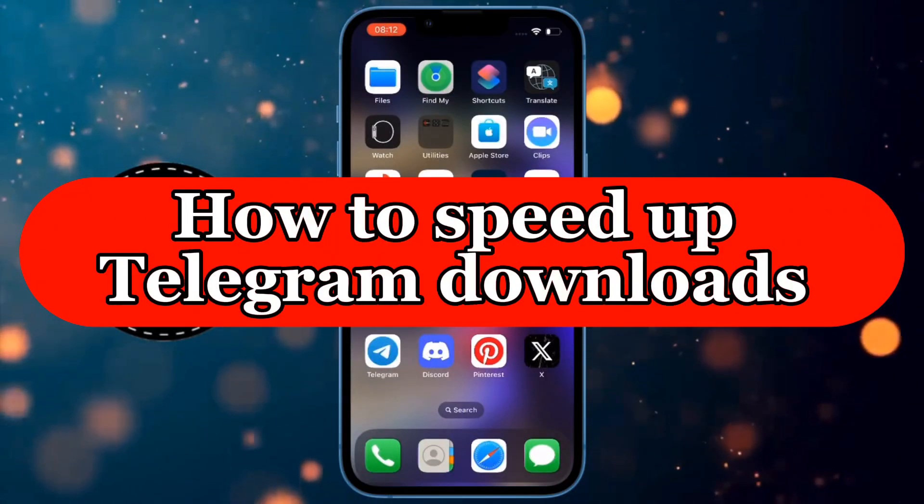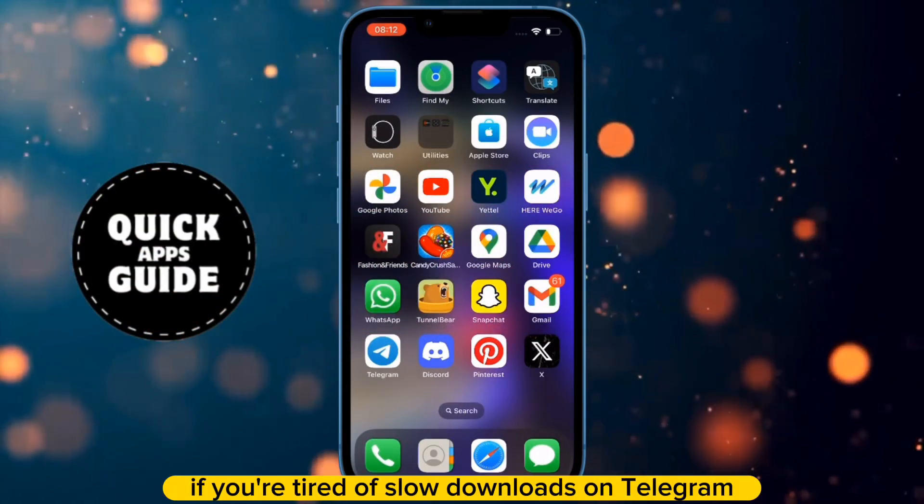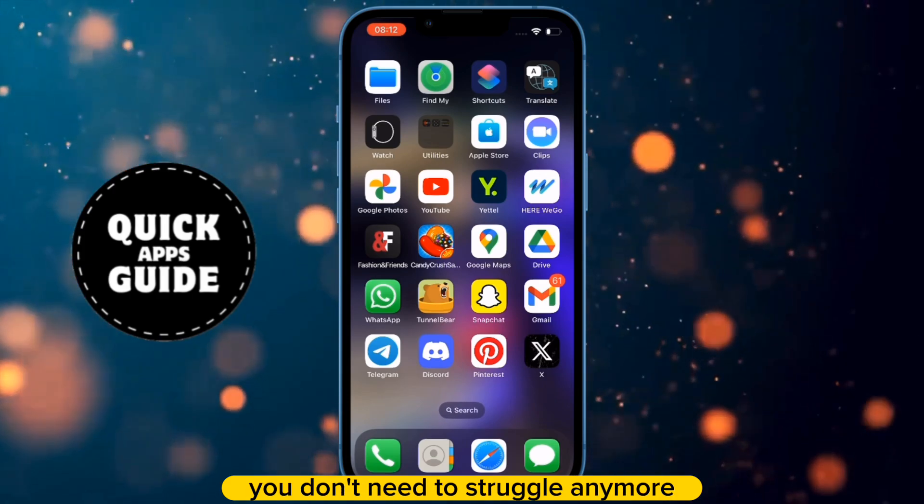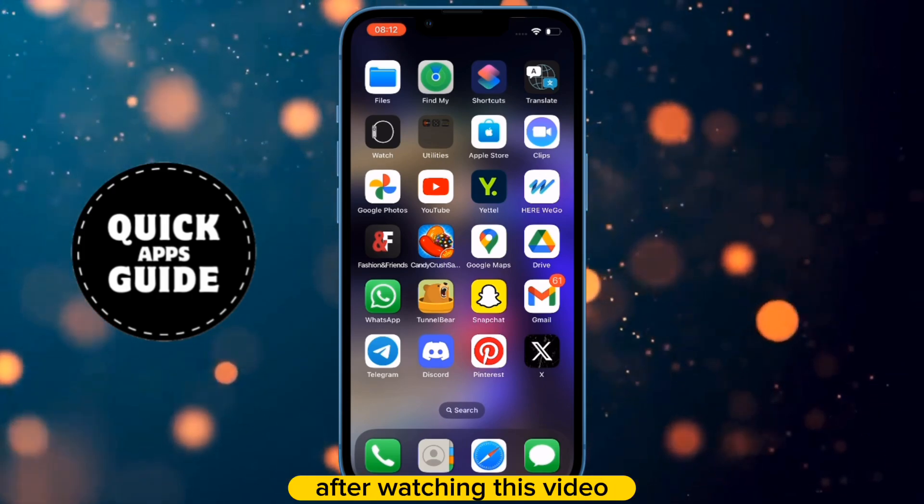Let's learn how to speed up Telegram downloads. If you're tired of slow downloads on Telegram and don't know how to speed them up, you don't need to struggle anymore. After watching this video, you'll know how to do it.